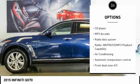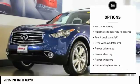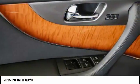Power passenger seat, traction control, power lift gate, leather-wrapped steering wheel, dual airbags, air conditioning, power steering, four-wheel disc brakes, AM-FM stereo with CD player, center armrest.